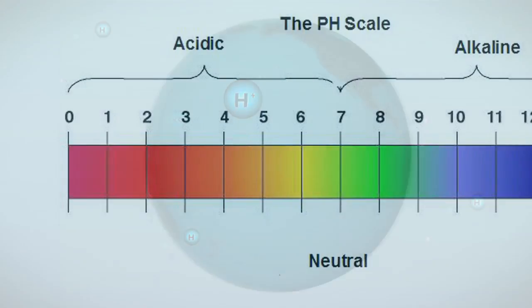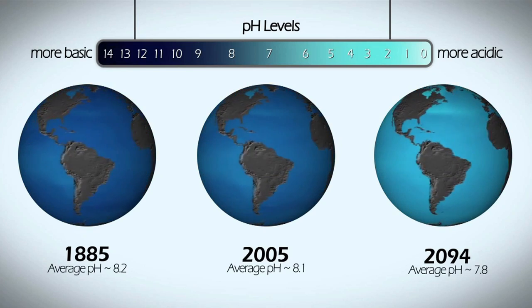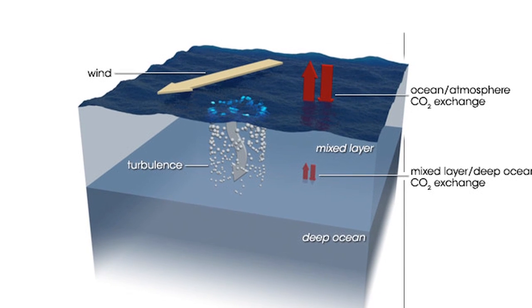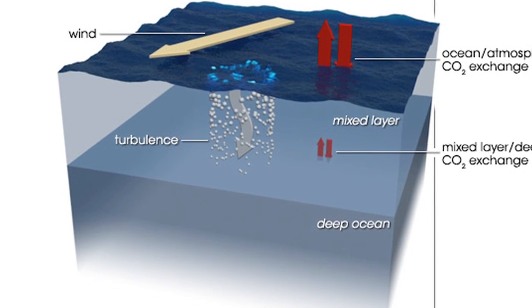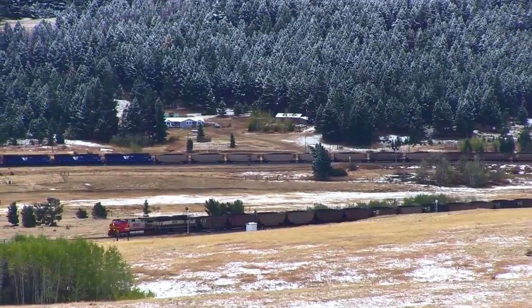While ocean acidification is a gradual process, it's occurring at a rate much faster than anything witnessed in the past 50 million years. This is because each year, a quarter of the carbon dioxide humans emit from burning fossil fuels gets taken up by the oceans — that's the equivalent of a train full of coal long enough to wrap around the earth 14 times being dumped into the ocean every year.